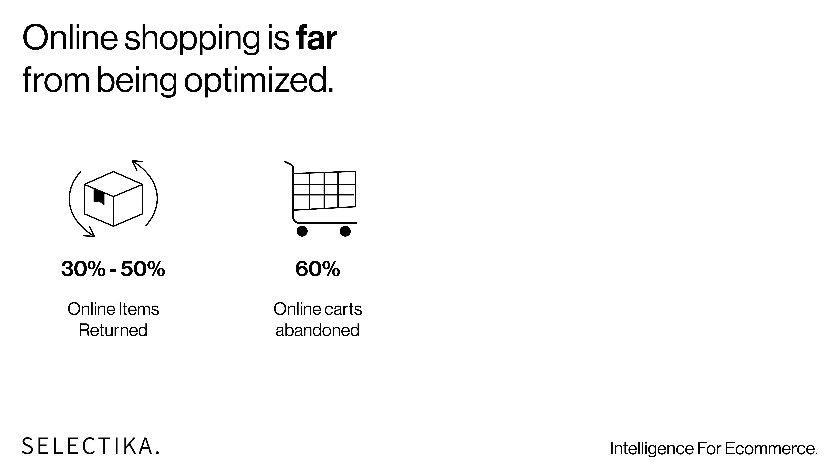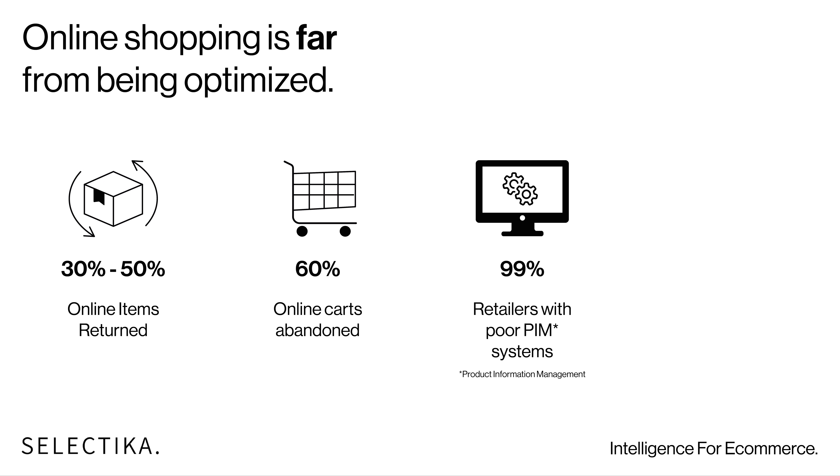Shoppers are lost and unsure of what can fit them. Moreover, retailers and brands have to know: who is their customer? Who entered the online store? What are they looking for? What are their intentions and what are their motivations?